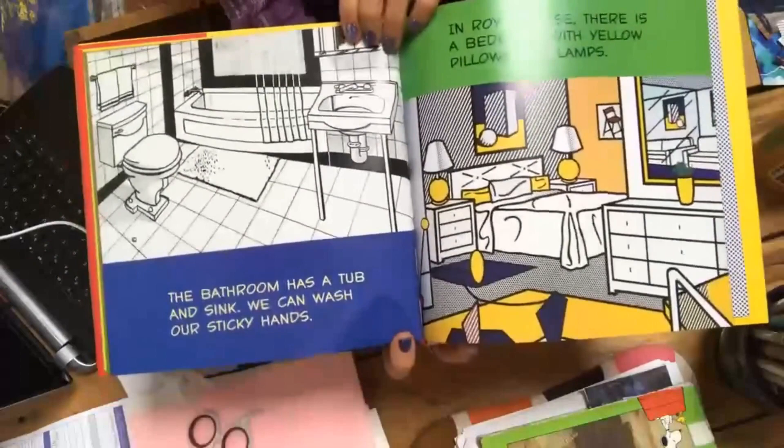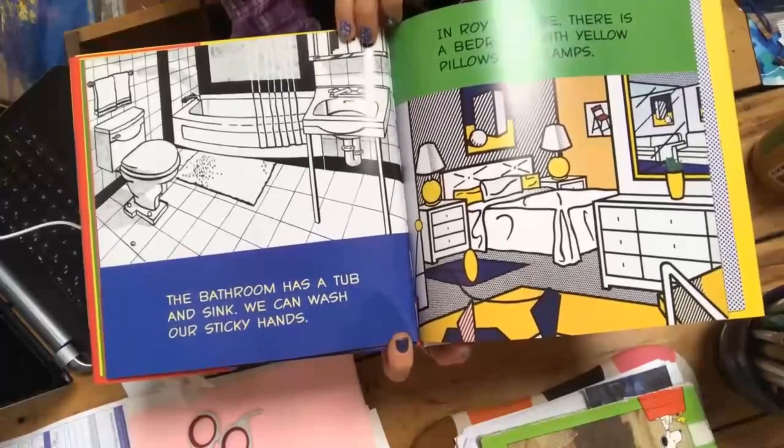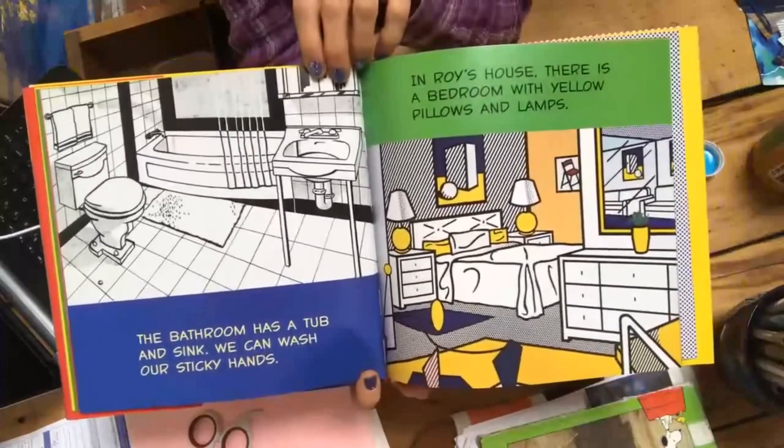The bathroom has a tub and sink. We can wash our sticky hands. In Roy's house, there is a bedroom with yellow pillows and lamps.